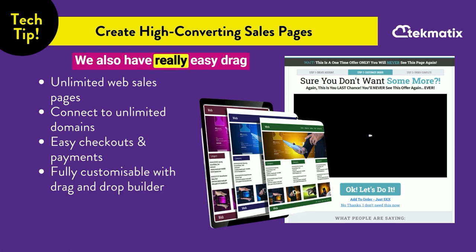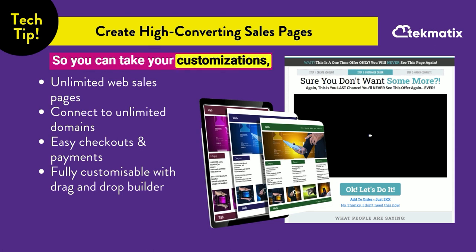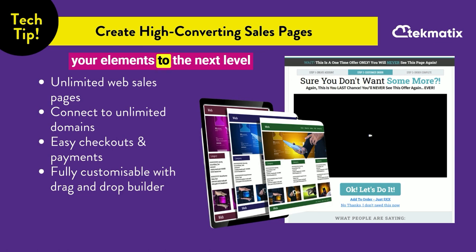We also have really easy drag and drop web page builders — easy yet very, very advanced — so you can take your customizations and elements to the next level in terms of looking awesome. If you need any help, you can even hire our team to set up your pages for you. If you've got any questions, let us know. Happy teching!